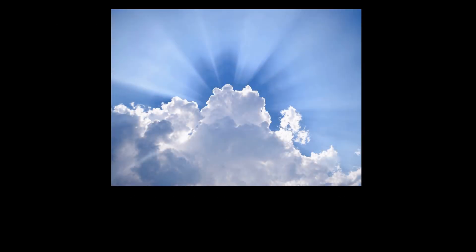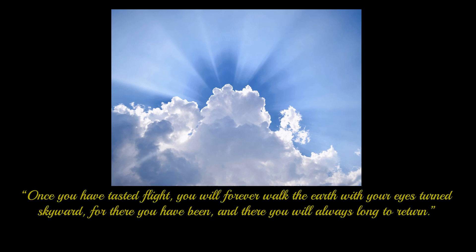Man's fascination with flight and a desire to fly has always been with us. A quote attributed to Leonardo da Vinci gives you only one view of this obsession. It reads: Once you have tasted flight, you will forever walk the earth with your eyes turned skyward. For there you have been, and there you will always long to return.